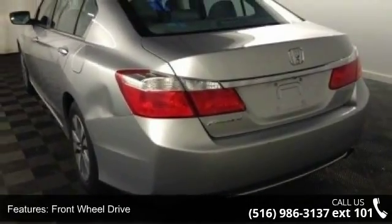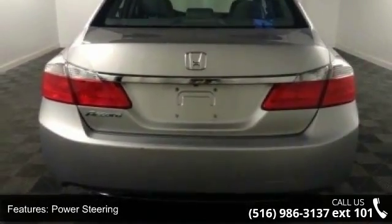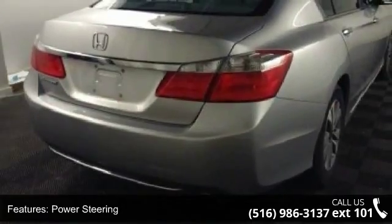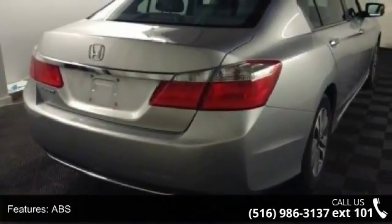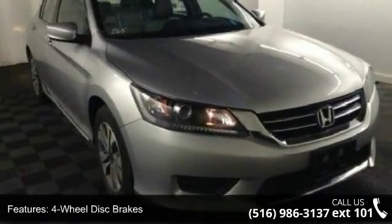This vehicle's top features include front-wheel drive, power steering, ABS, four-wheel disc brakes, brake assist, aluminum wheels, rear defrost, daytime running lights, automatic headlights, and MP3 player.